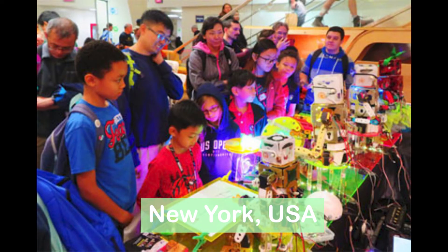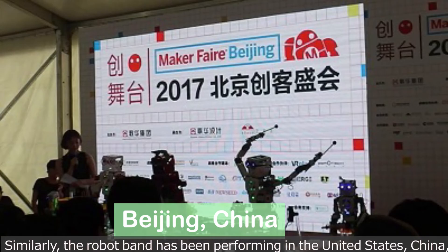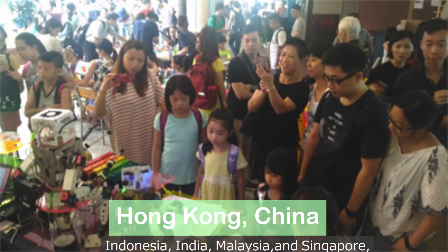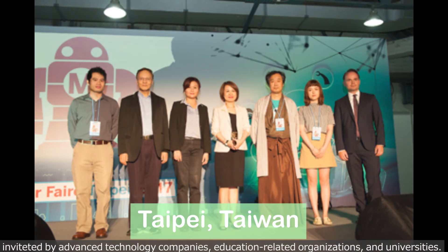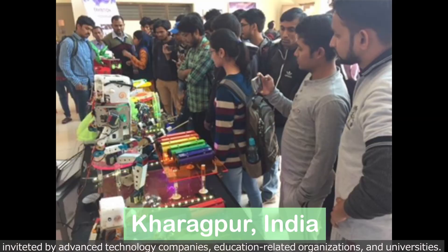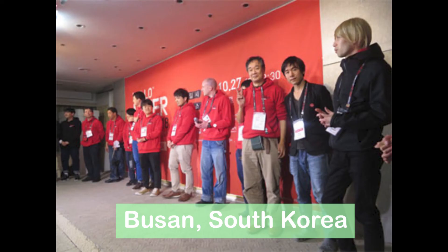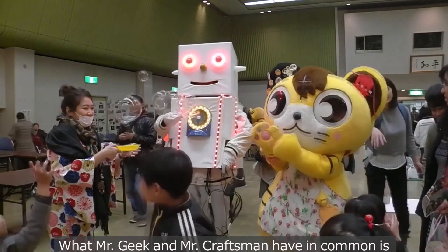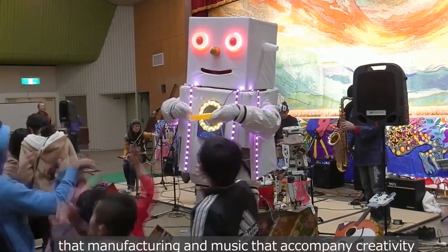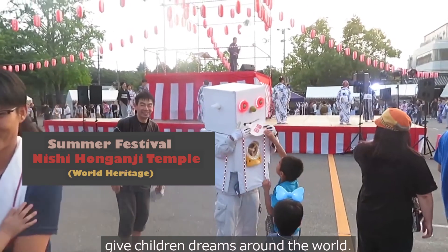Similarly, the robot band has been performing in the United States, China, Indonesia, India, Malaysia, and Singapore, invited by advanced technology companies, education-related organizations, and universities. What Mr. Geek and Mr. Craftsman have in common is that manufacturing and music-fueled creativity give children dreams around the world.